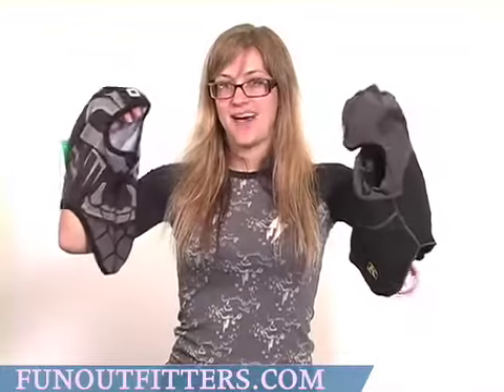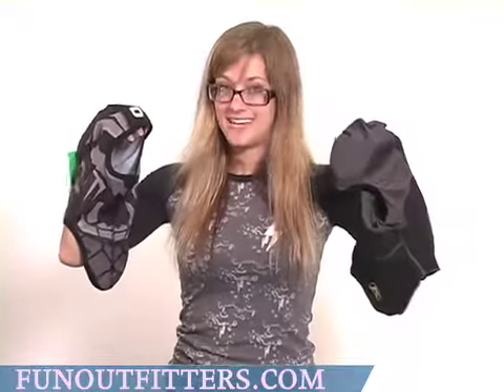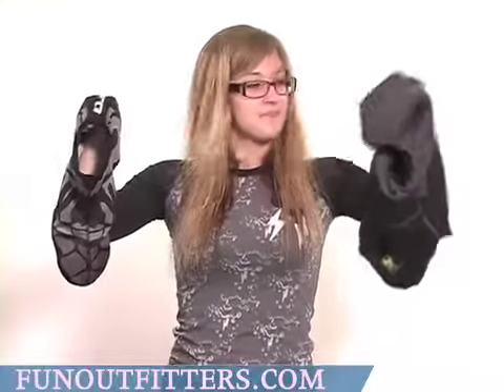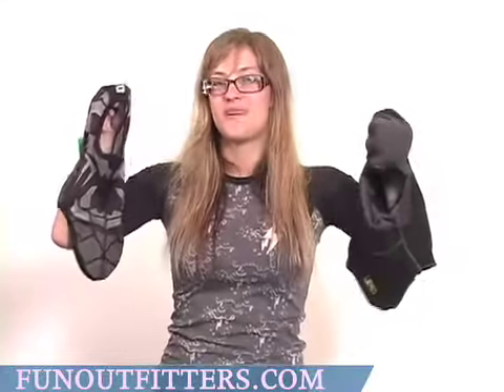We have face masks and balaclavas from Climb and Articat, which are two of the biggest snowmobiling companies on the market today, and two of the best. These are all one size fits most — just one size, but a very quality product, very warm, very bulk-free.